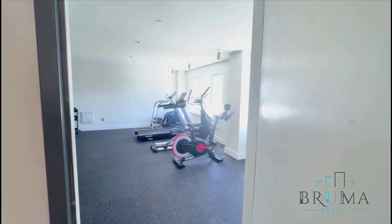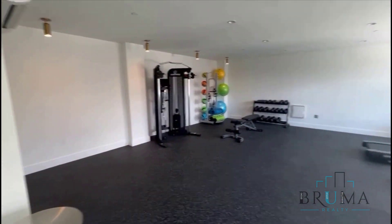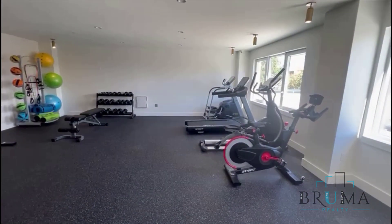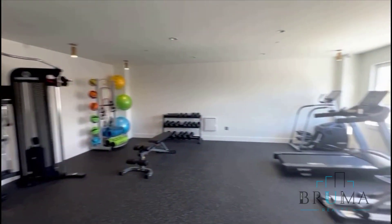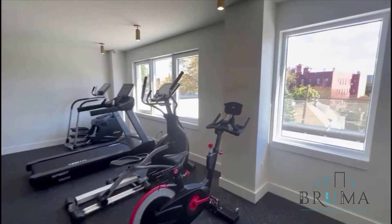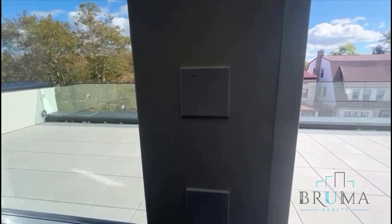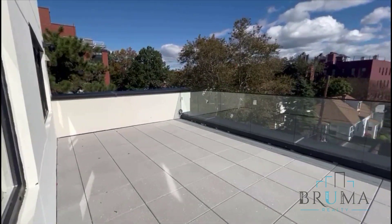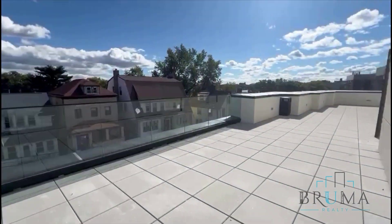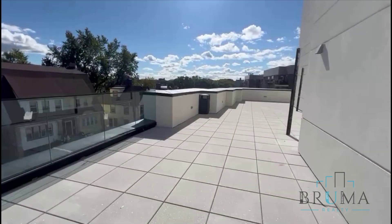This is your private gym slash recreation area. Management will still be adding in some machinery and equipment. Which leads you to the sheer outdoor space slash balcony for tenants — a gorgeous space that gets especially beautiful in the nighttime.